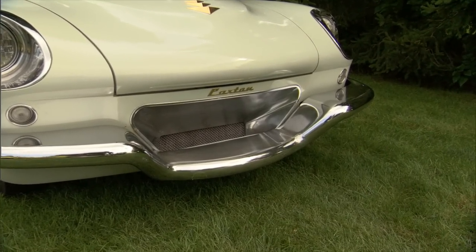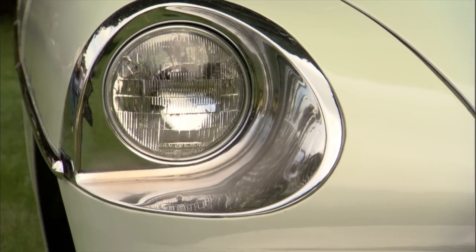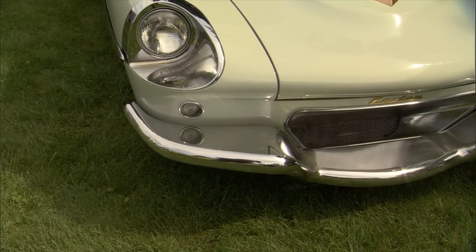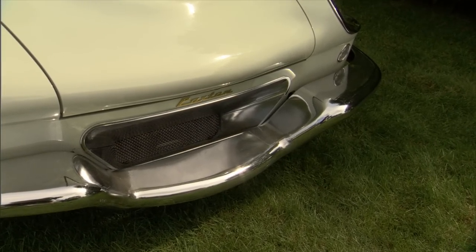I can see texture in the fenders and everything — is it fiberglass? It's a fiberglass car. The body's all fiberglass, including the bumpers. The bumpers are chrome fiberglass — they're chromed. First time chrome had been applied to fiberglass successfully. And how'd they do that? They discovered that if you impregnate it with silver nitrate lacquer—